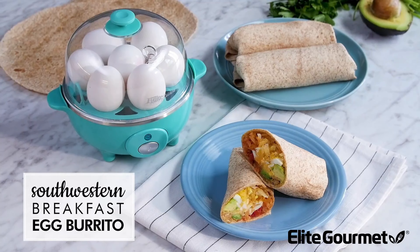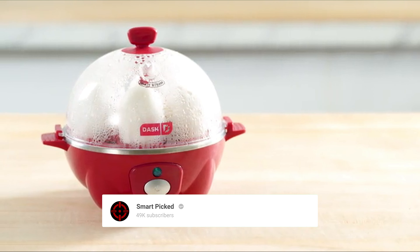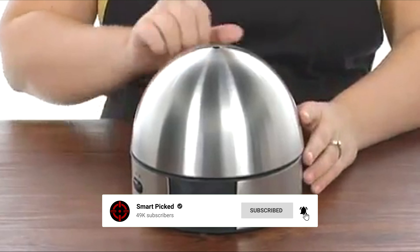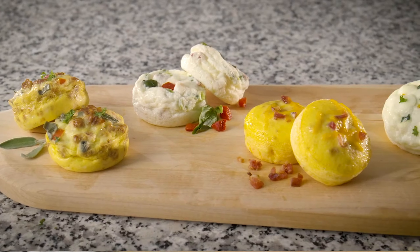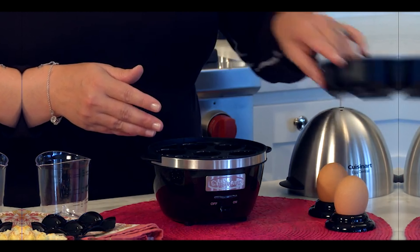That's a wrap. We trust you enjoyed exploring our selection of best electric egg cookers. If you did, please show your support by giving us a thumbs up and clicking the subscribe button. Feel free to share in the comments which electric egg cooker you're considering — let's turn your choice into reality. Thanks for tuning in, and we look forward to seeing you in our upcoming videos. Bye!